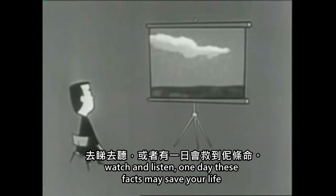Watch and listen. One day, these facts may save your life.